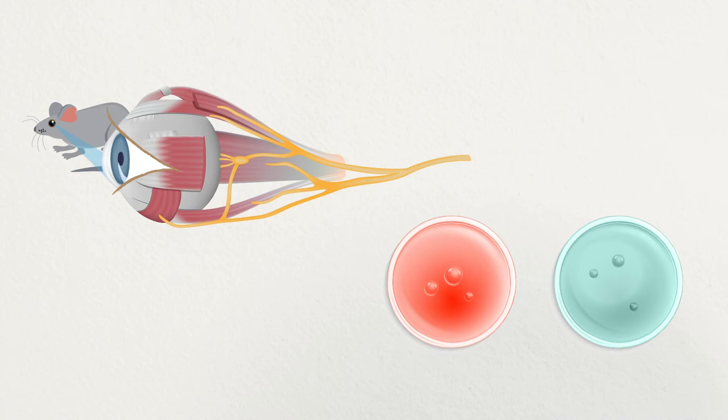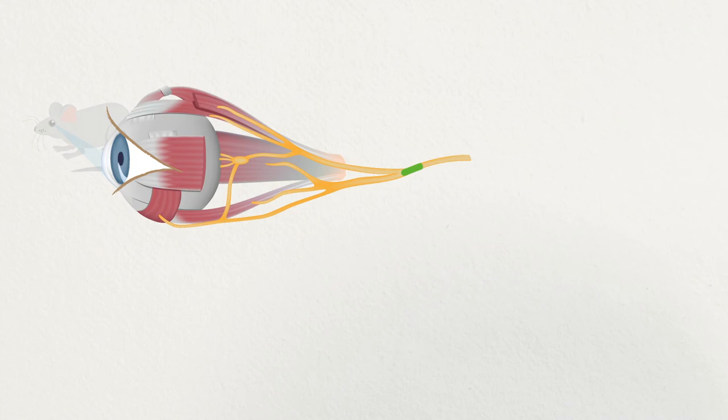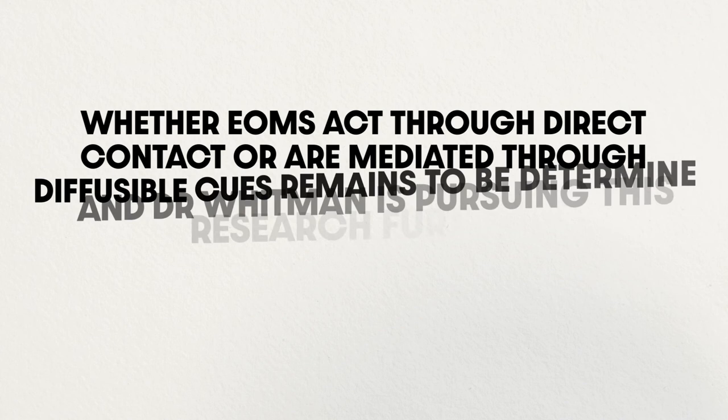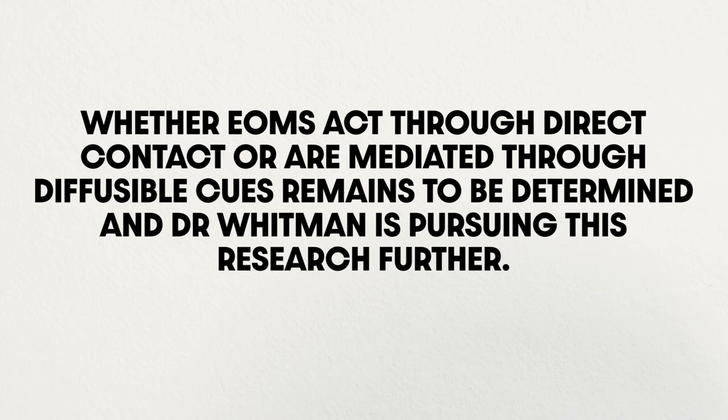Orbital dissections and imaging techniques provided precise images. Findings highlighted the local role of EOMs in guiding the three ocular motor nerves in finalizing their trajectory to the correct EOM. Whether EOMs act through direct contact or are mediated through diffusible cues remains to be determined, and Dr. Whitman is pursuing this research further.